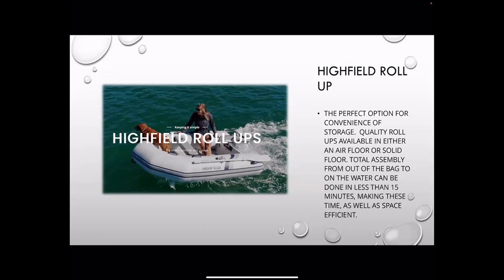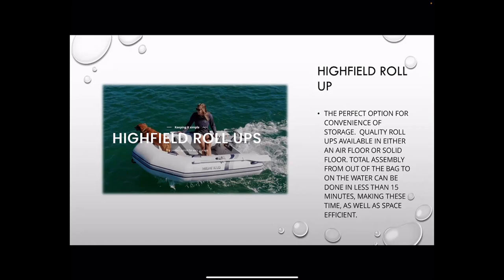Starting at the bottom, the roll-ups — just like it sounds, I call it the boat in a bag. We see a lot of sailboaters have this, people with limited space, somebody that's not really going to use their tender much. It's good quality for just a little use, very cost-effective and takes up very little space. They come in two models: the aluminum floor and the air floor. Both take about 15 minutes to inflate and get ready. Highfield has a nice video describing this.